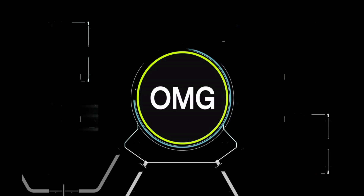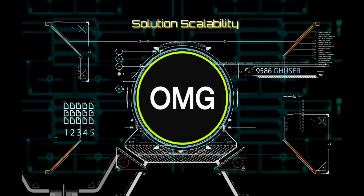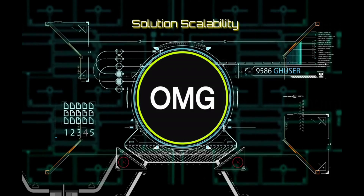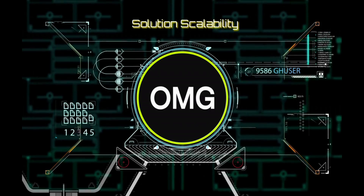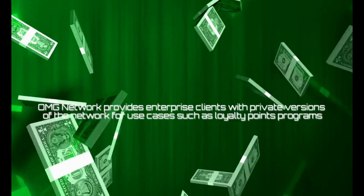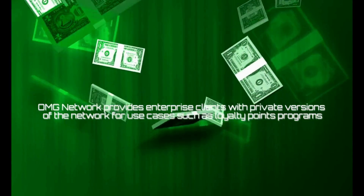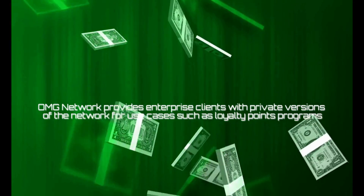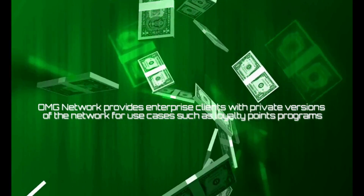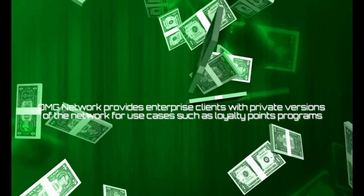The OMG Network is an exciting cryptocurrency project that seeks to provide a viable solution to scalability, which is one of the crypto industry's most obvious issues. Additionally, the OMG Network provides enterprise clients with private versions of the network for use cases such as loyalty points programs. It is also proposed that the platform could be used for central bank digital currencies.